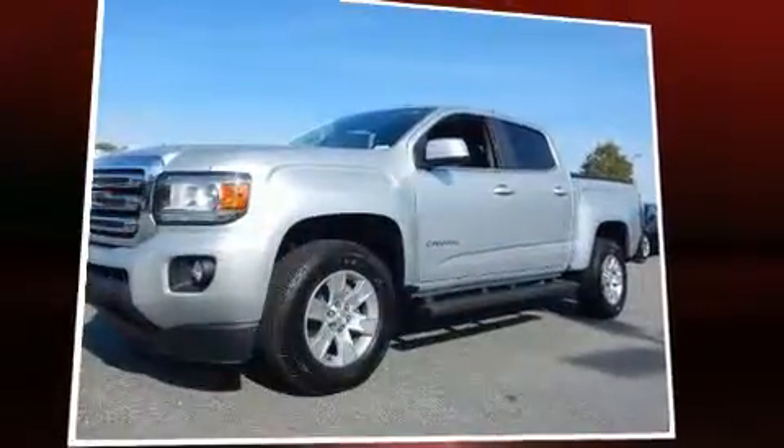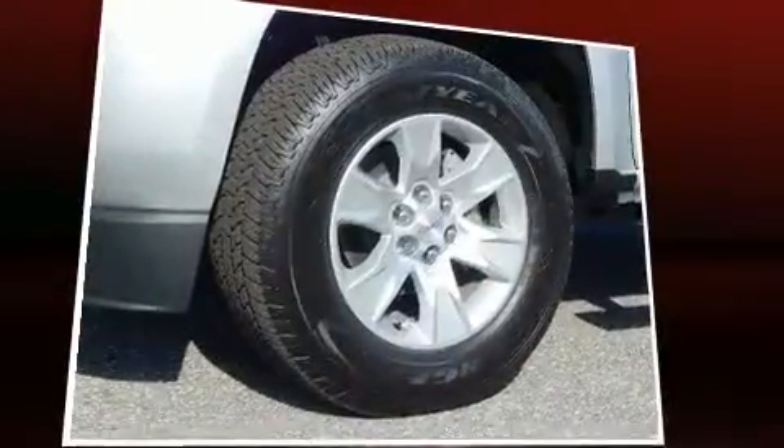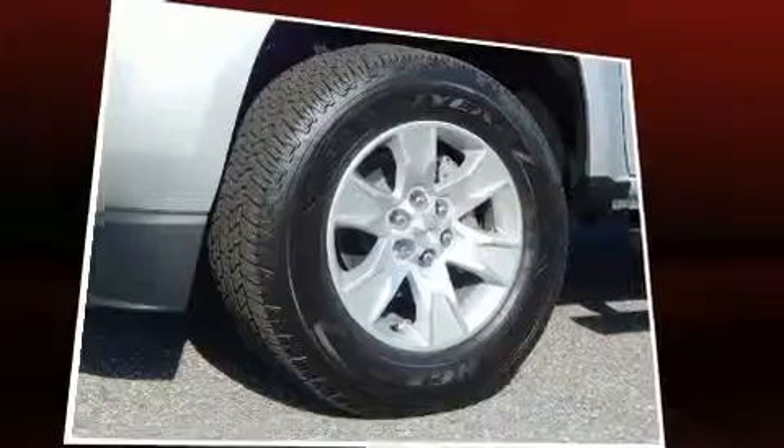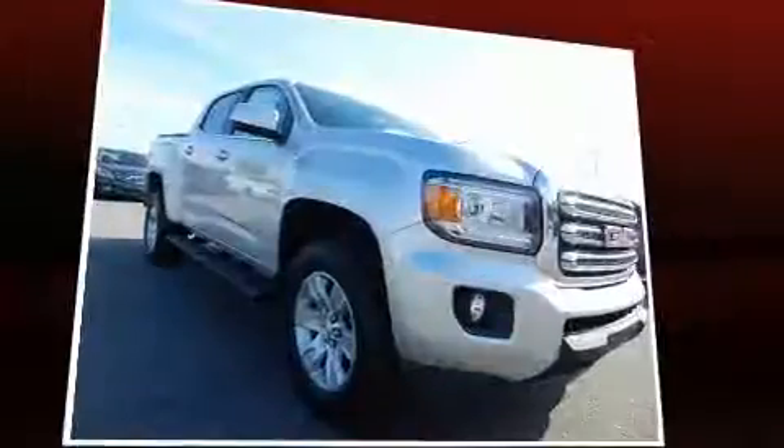Sensibility and practicality define the 2016 GMC Canyon. This four-door, five-passenger truck is ready to drive off the showroom floor. It features an automatic transmission, rear-wheel drive, and a refined six-cylinder engine.